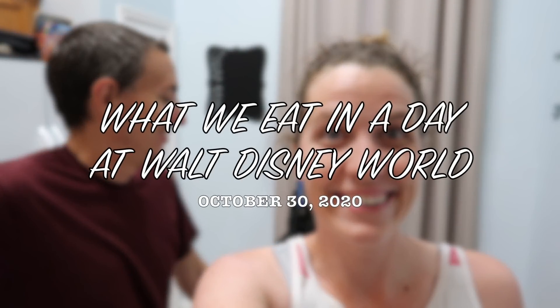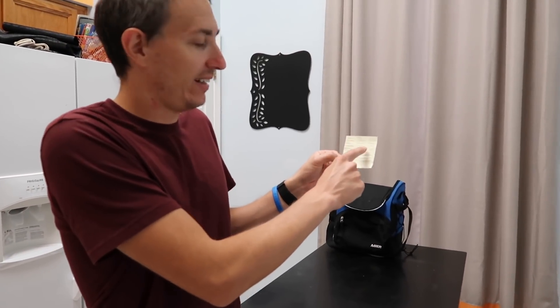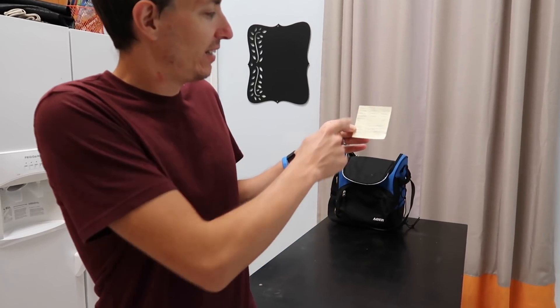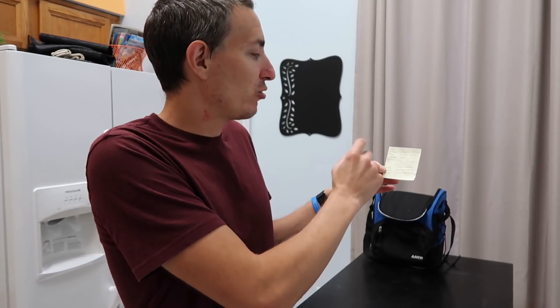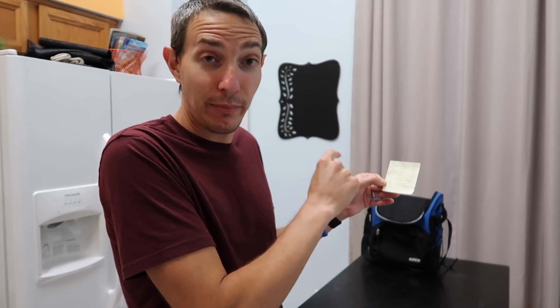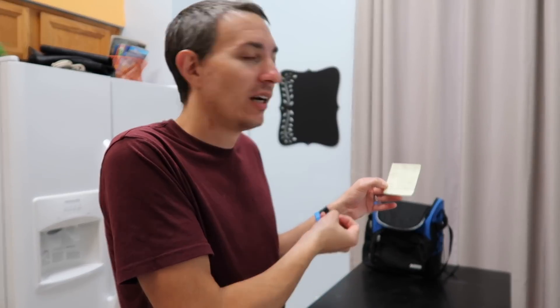Joe is definitely the food guy. He makes sure we're all set with all four of us in regards to what we need to eat that day. I do more of the diaper bag. He started by putting together this handy dandy post-it note that had each of us in a little cube and then stuff that we all use in another cube, so he makes sure everybody has enough food and that we have some things we all share like water bottles and other snacks.